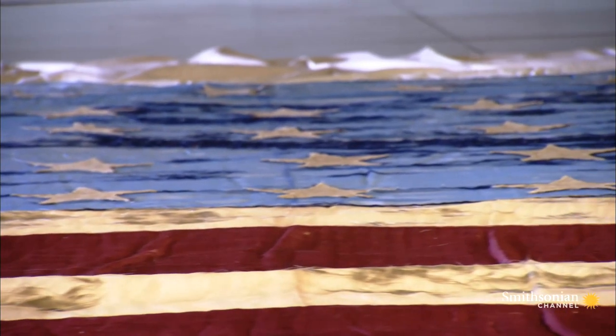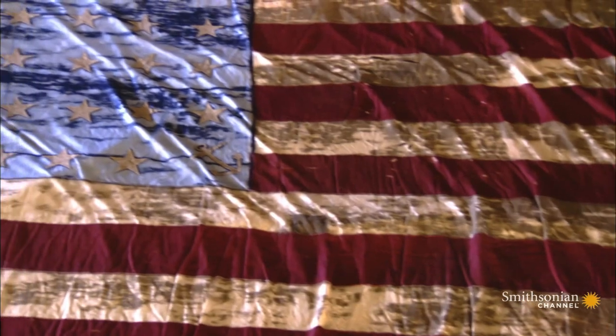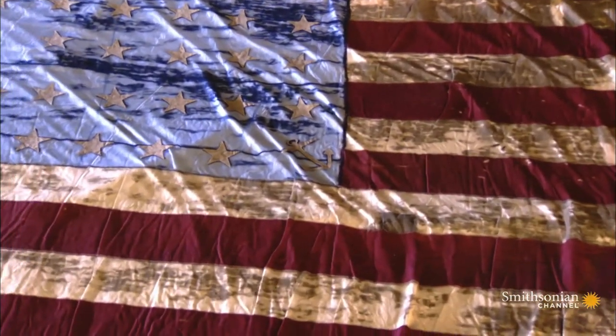Although 11 states seceded, President Lincoln denied their legal right to do so. Throughout the war, Union flags would contain stars for every state.